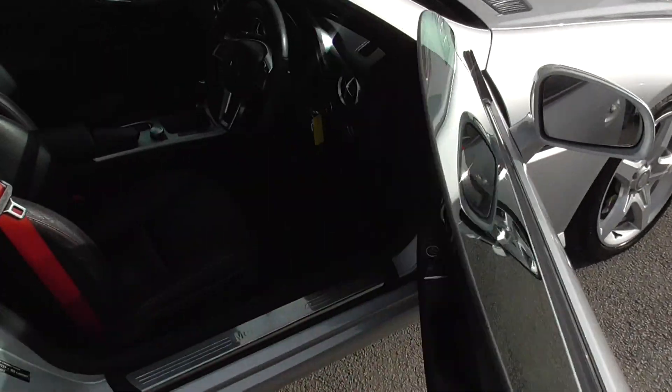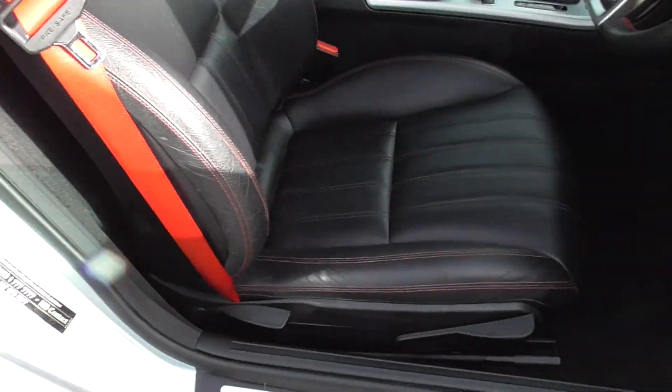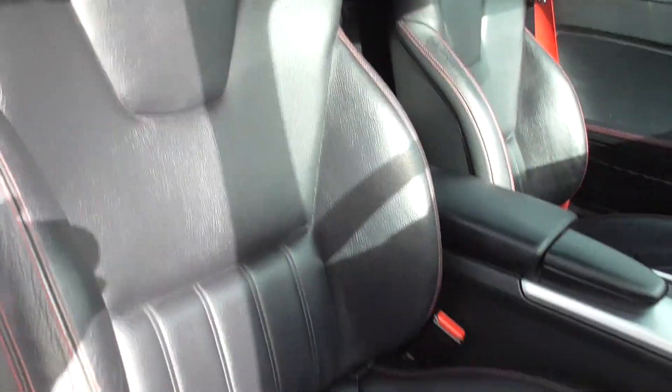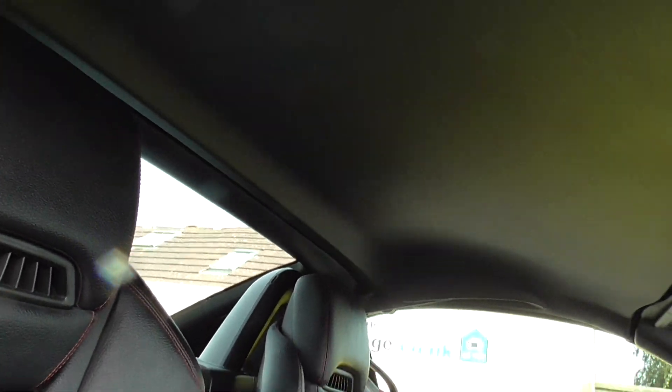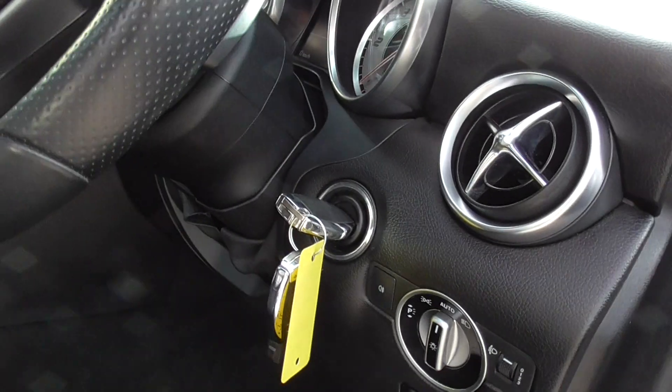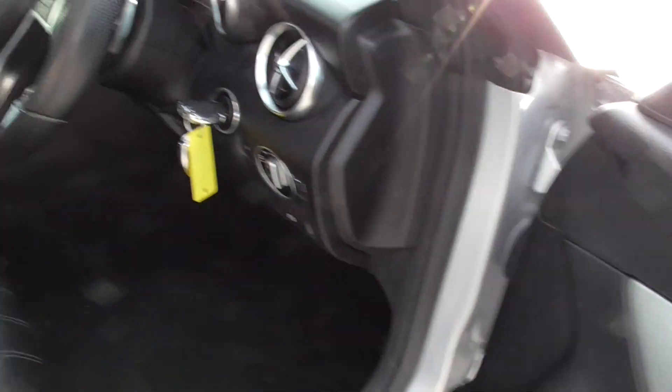Inside the car we've got black leather, heated seats, and the airscarf system. We've got a black headliner, automatic lights, automatic wipers, electric windows, and you can lock and unlock your doors.